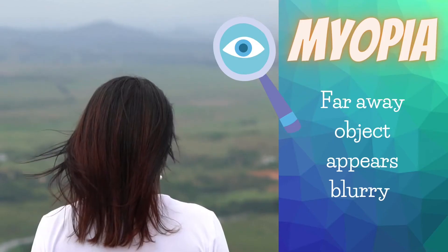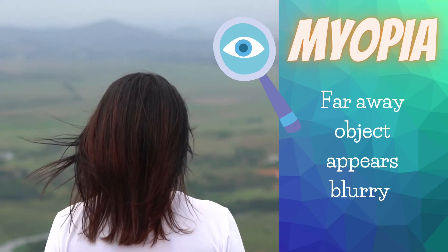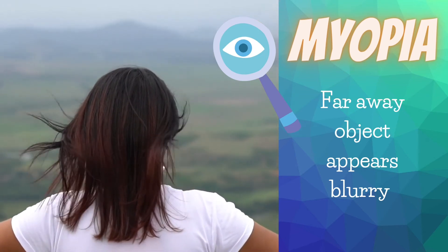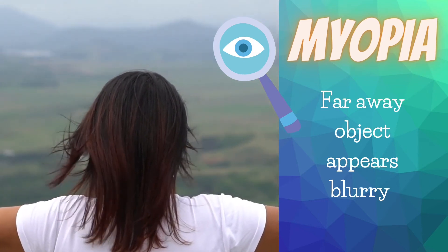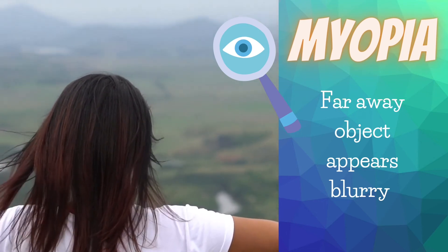Some people have trouble seeing things that are far away from them. They have nearsightedness, which is also called myopia. While they can see things closer to them, they have trouble seeing objects that are far away. Things that are far away can appear blurry to them.